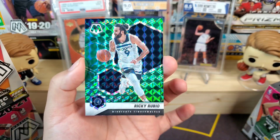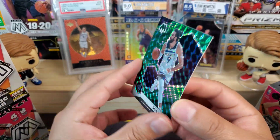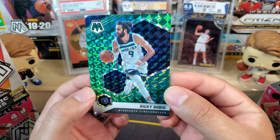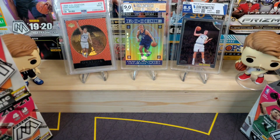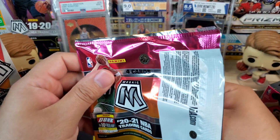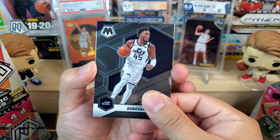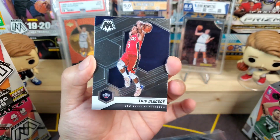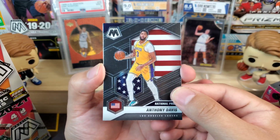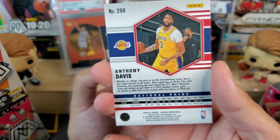We start off with Spencer Dinwiddie, Kevin Knox II, Mason Jones as our rookie, and a green mosaic of Ricky Rubio. Really love this year's design, love the mosaic parallels. Hopefully we can get somebody really good — of course hopefully we get a nice LaMello, Anthony Edwards, Tyrese Halliburton. We got Donovan Mitchell, Eric Bledsoe, and there is the national pride Anthony Davis, which is a pretty cool insert kind of like the Team USA.